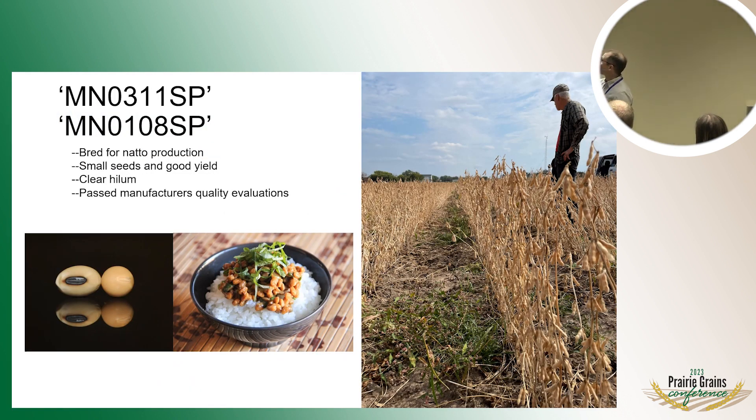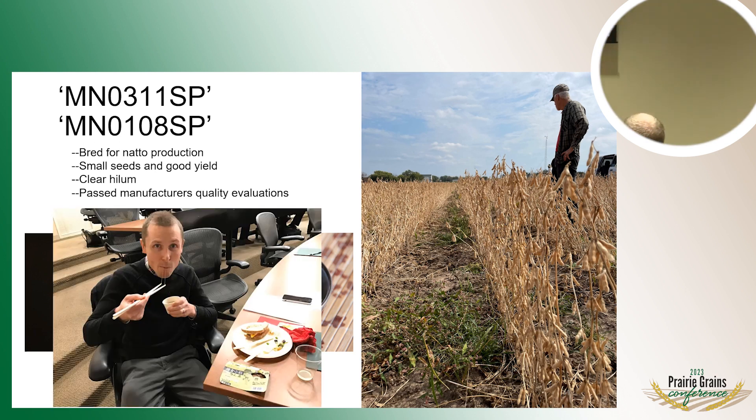We also work on natto soybeans. We've released a couple of varieties over the last couple of years that are earlier in maturity — one at 0.1 relative maturity, one at 0.3 — and those have been taken up by a private company. Natto soybeans have really small seeds and a nice, perfectly clear hilum, because if you have a black hilum in natto it looks like insects in your dish. So they have nice, perfectly clear yellow seeds. These varieties passed the manufacturer's quality evaluations. I have tried natto before — it's okay, it's an acquired taste.